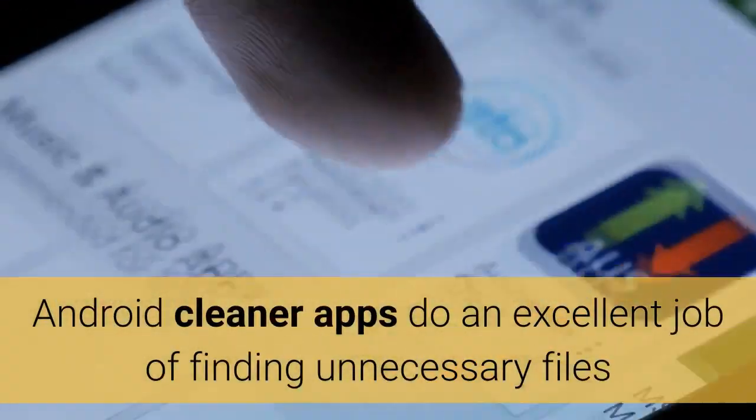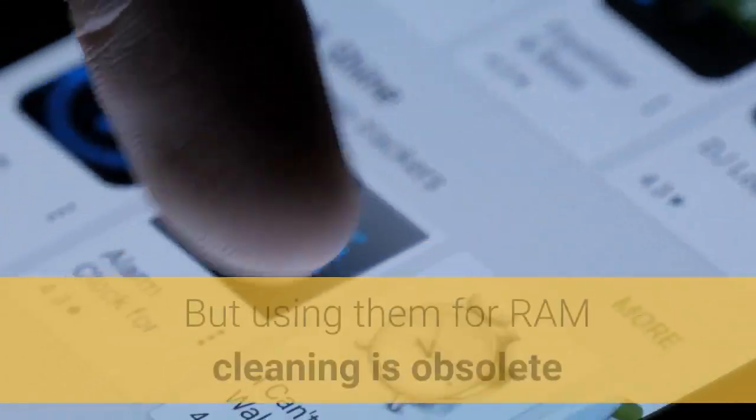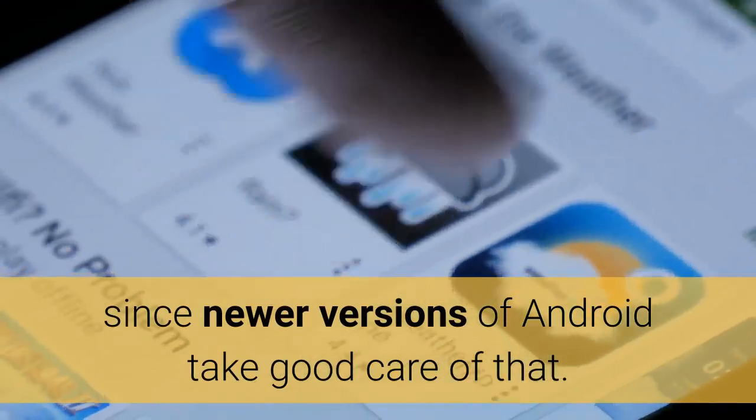Android cleaner apps do an excellent job of finding unnecessary files and helping you delete them. But using them for RAM cleaning is obsolete since newer versions of Android take good care of that.